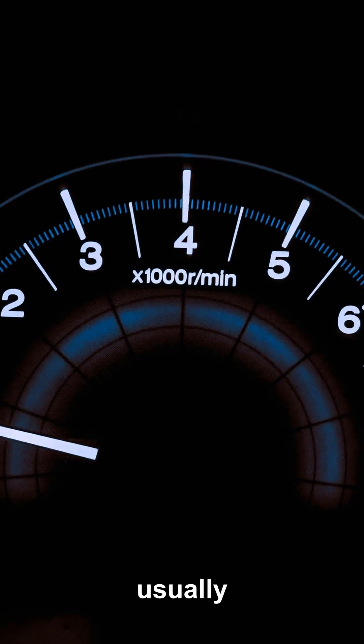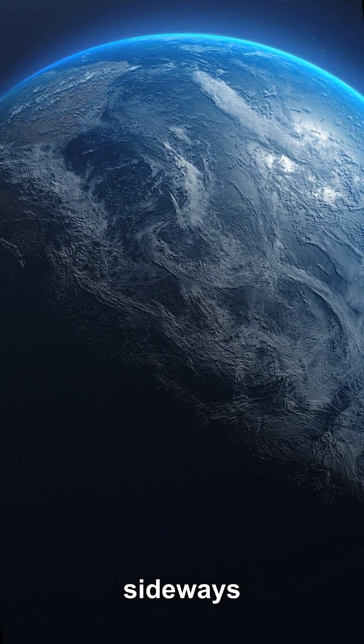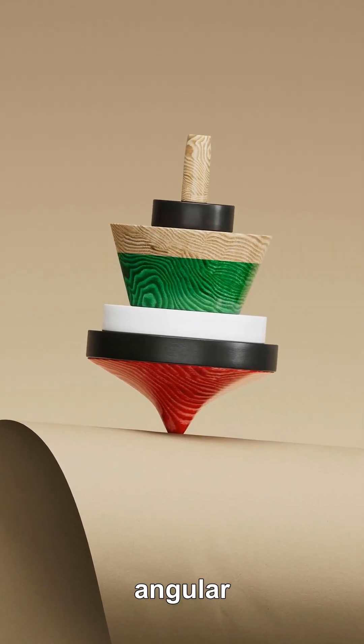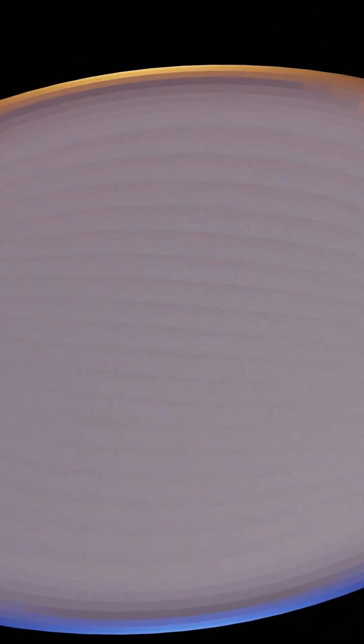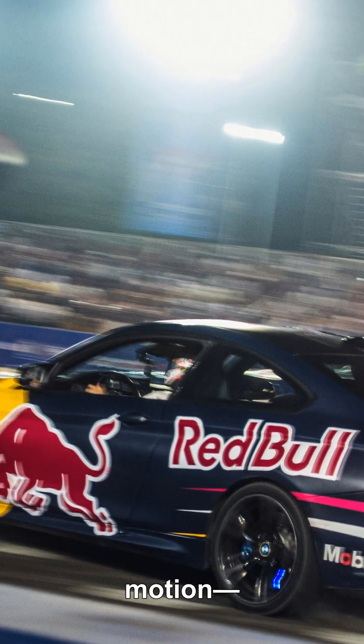Here's the first twist: if your goal is the sun, you usually have to slow down first. Around the sun, Earth moves sideways at about 30 kilometers per second. That sideways motion carries angular momentum, which is what keeps you in orbit instead of falling inward. If you simply point a spacecraft at the sun from Earth, it still keeps almost all that sideways speed, so it doesn't drop straight down — it moves onto a slightly different ellipse and keeps missing the sun. To truly fall deep, you must remove a huge chunk of that sideways motion.